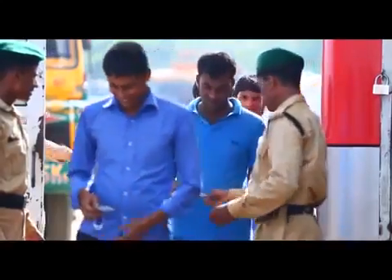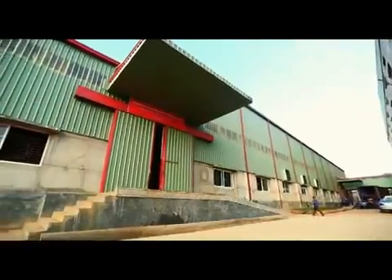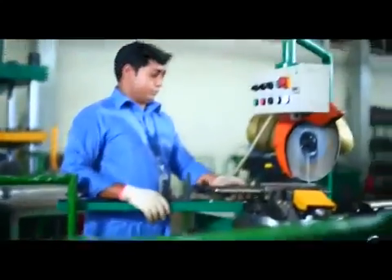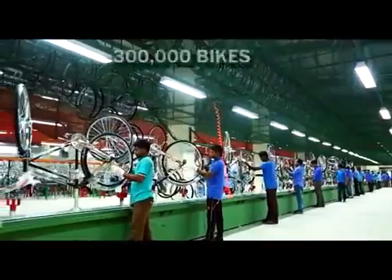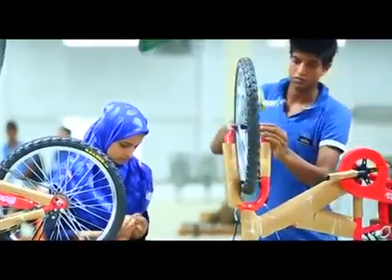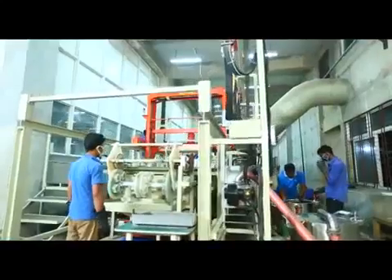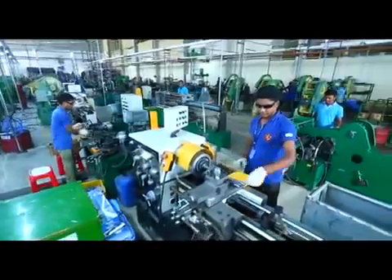Banking on the goodwill achieved and carrying 20 years of experience in the manufacturing sector, RFL has established Rongpur Metal Industries Limited — a new benchmark in the industry. The combination of high quality raw materials and the use of advanced technology has enabled RMIL to evolve as a world-class bike manufacturer under the brand umbrella of RFL.